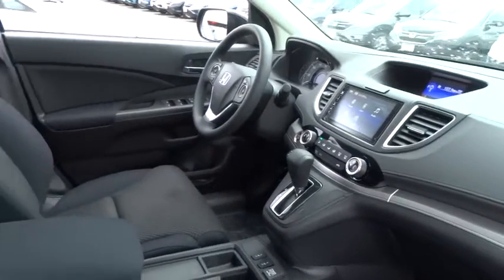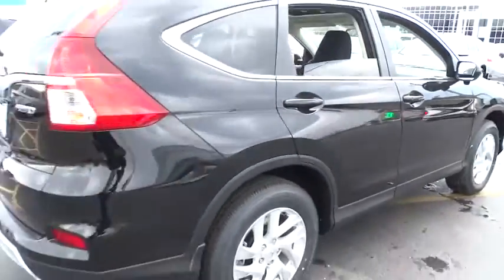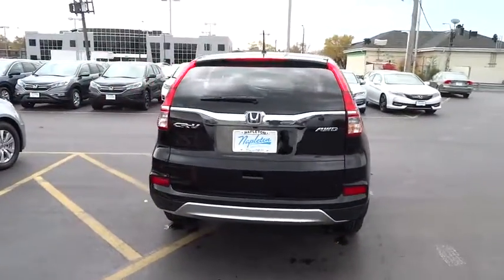Traction control, dual airbags, alloy wheels, power steering, AM-FM stereo with CD player, four-wheel disc brakes, compass, fog lights, heated front seats, electronic stability control.